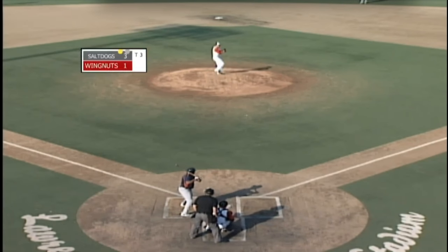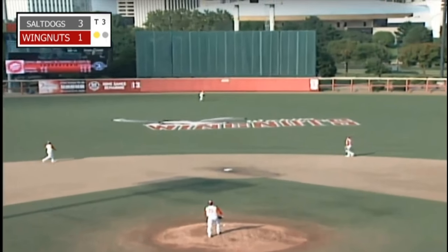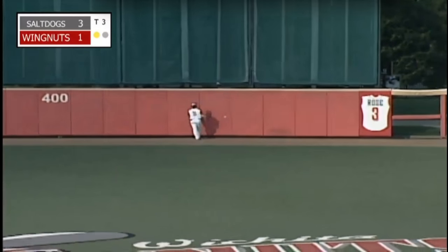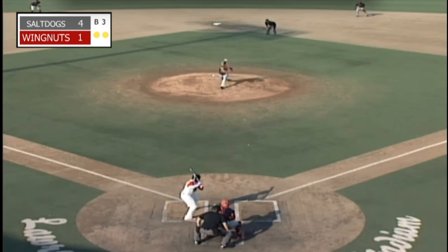Trailing by the score of 3-1, Harmon needs a scoreless top of the third right here. High deep drive to center field again — going back on it is Reyes, he's at the warning track, looking up at the wall, and it's gone. So there goes the scoreless inning on the very next pitch, as Kurt Smith blasts a long solo homer to center field. Six for Lincoln, four for Wichita.